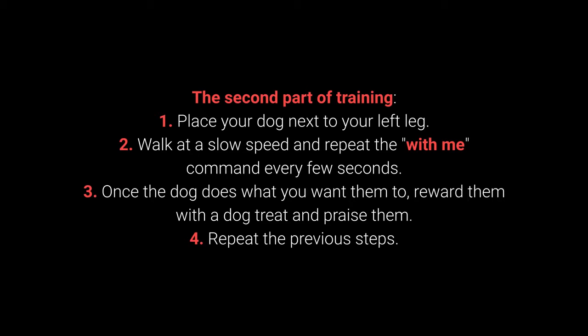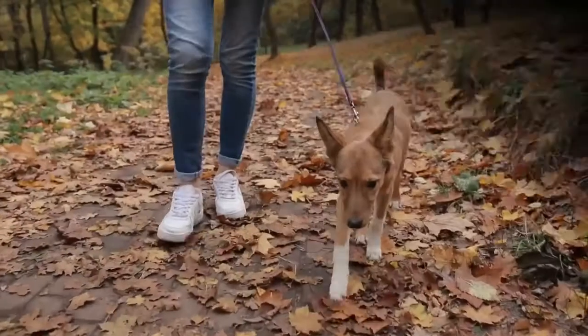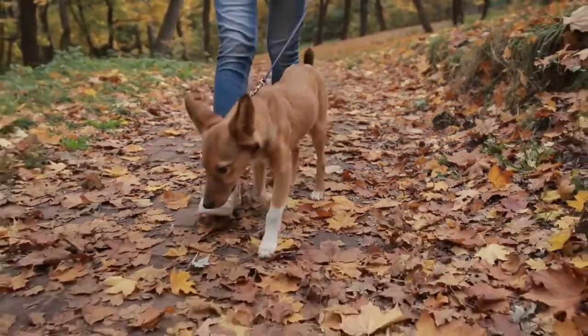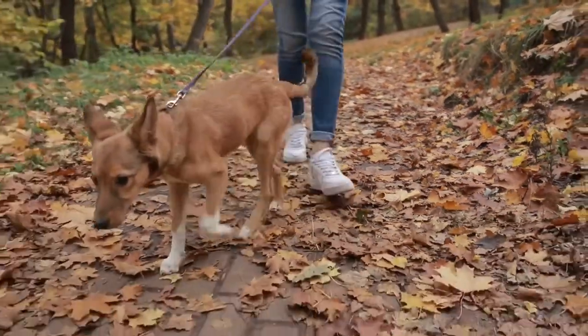3. Once the dog does what you want them to, reward them with a dog treat and praise them. And 4. Repeat the previous steps. The with me command is one of the most essential for dog walking. I advise you to teach it to your dog before going out on a walk.